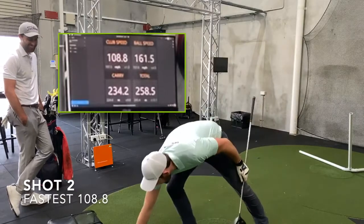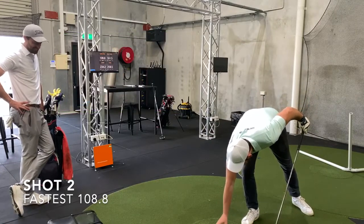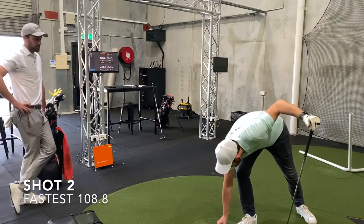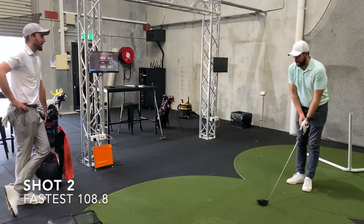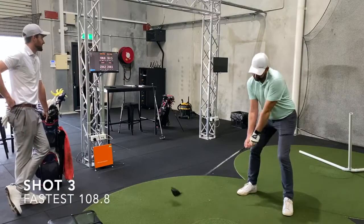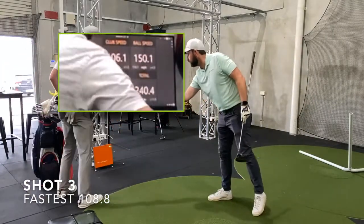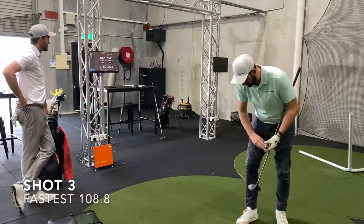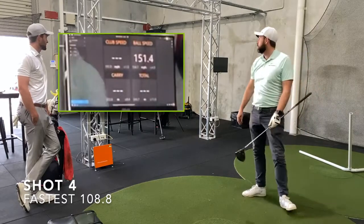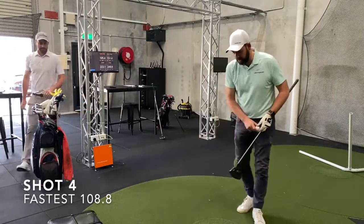The shots continue and Dave's numbers are being tracked. There is some discussion about how to handle rounding of figures — keeping the average and the top speed. Some shots come in a bit slower, with one notably weaker swing, but then a better strike produces 250 metres of carry. All distances are in metres.